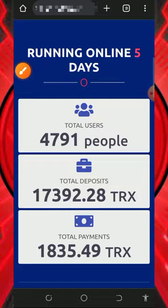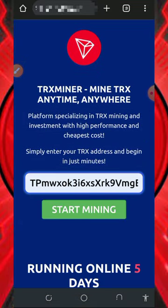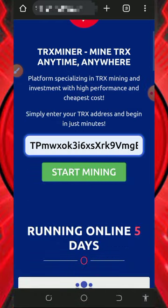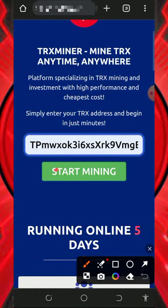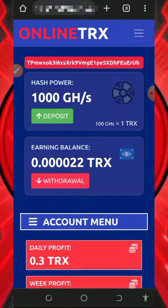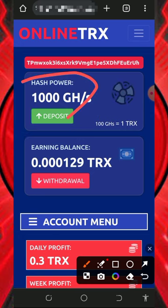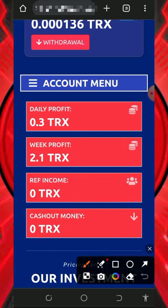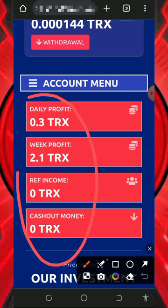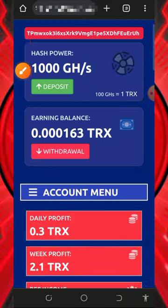After checking out all the information, including the contact details, come over here, enter your TRX wallet address, then tap on the 'Start Mining' button to begin. Once you tap that, it will automatically take you to your dashboard. Once logged in, you'll see the free mining power given to you, which is 1,000 gigahash mining power. This will earn you up to 0.3 TRX every single day and 2.1 TRX every single week.